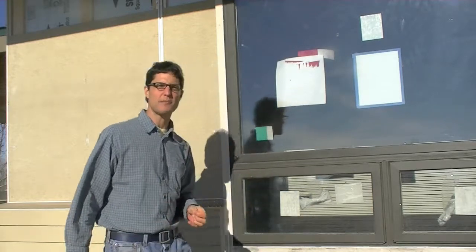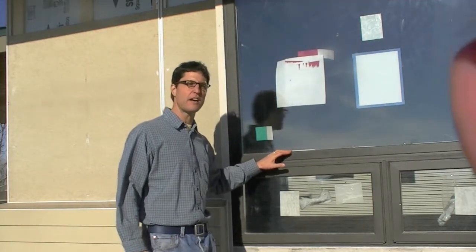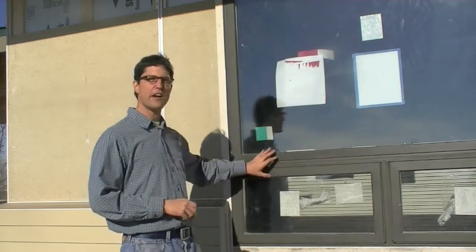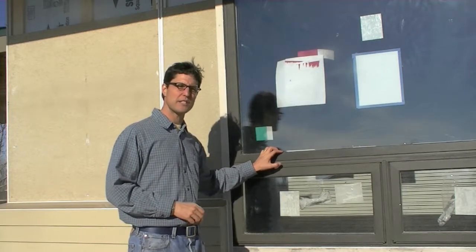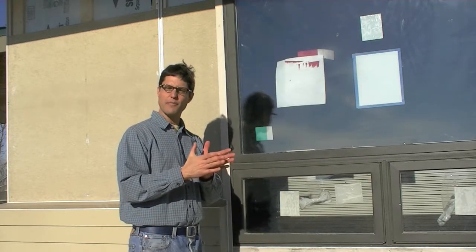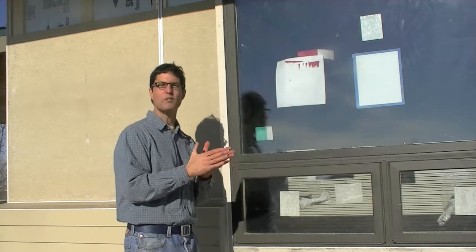Hi, my name is Scott Flynn with Flinner Building Company and today we're going to talk about high-performance windows. The windows you're seeing here today are from Sirius Window Company and they are triple-pane windows. They have a U-factor of 0.2, which means it's an R-factor of 5, so it's about half the efficiency of a 2x4 insulated wall.